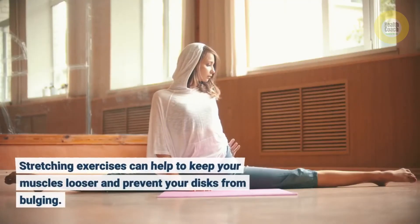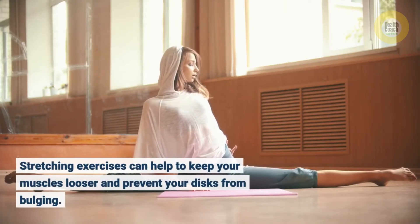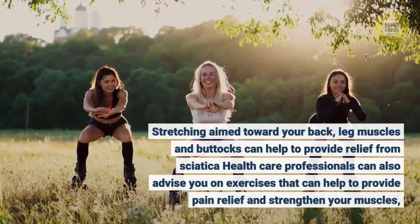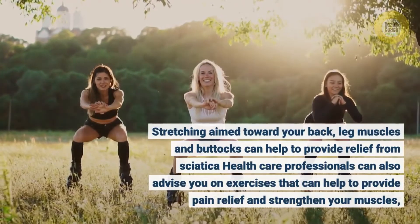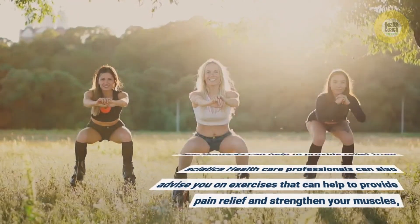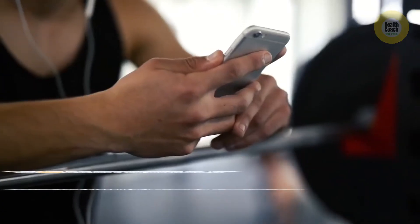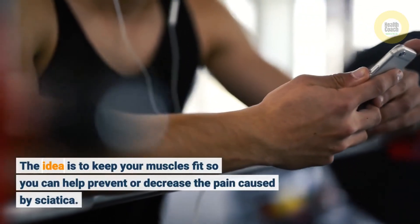Stretching exercises can help to keep your muscles looser and prevent your discs from bulging. Stretching aimed toward your back, leg muscles, and buttocks can help to provide relief from sciatica. Healthcare professionals can also advise you on exercises that can help provide pain relief and strengthen your muscles, so check with them first. The idea is to keep your muscles fit so you can help prevent or decrease the pain caused by sciatica.